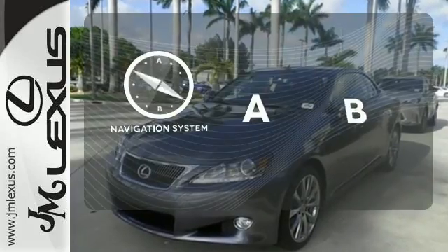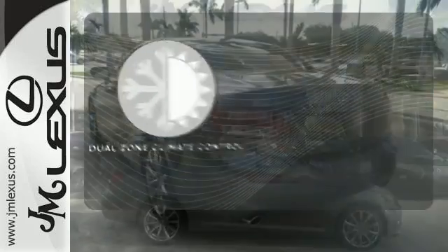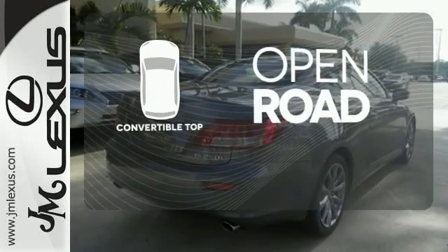Feel confident getting from point A to point B with the navigation system. Dual-zone climate control lets you and your passenger pick a personal temperature. The feel of the open road takes on a new meaning with the convertible top.